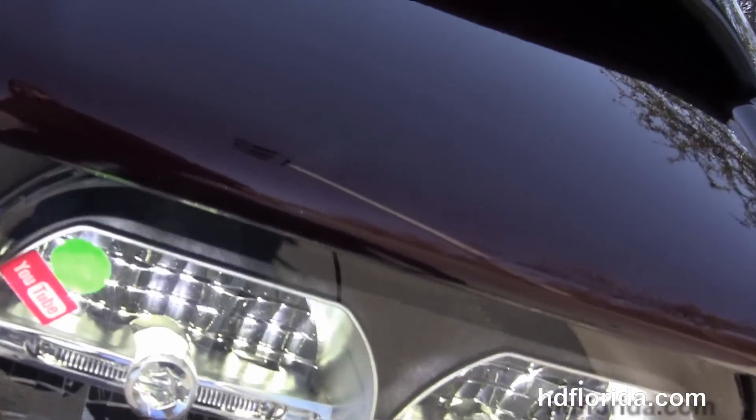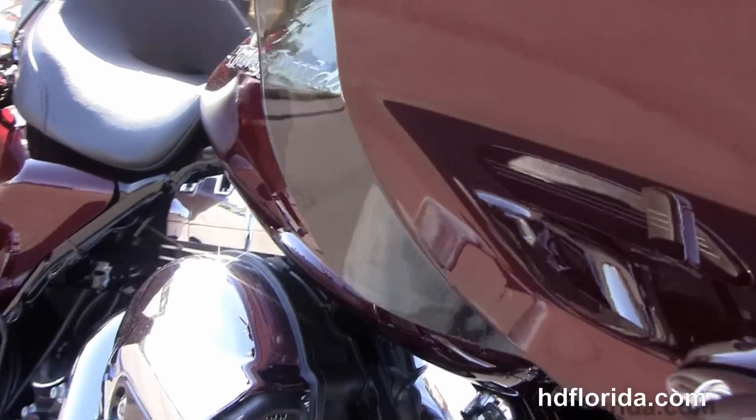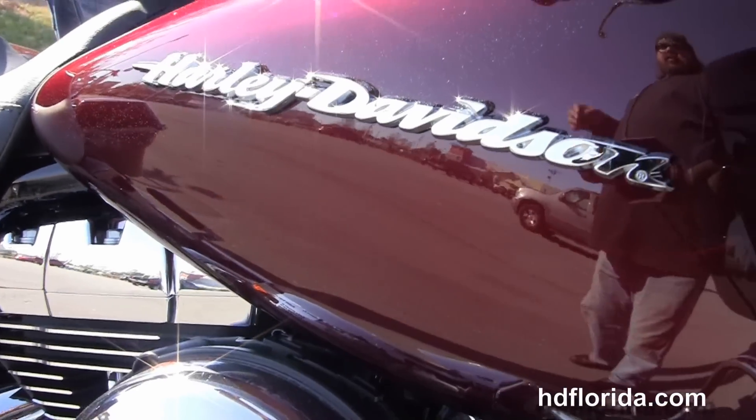It has the factory-upgraded reflex-linked ABS, the factory-upgraded key fob security, and new twin reflector Daymaker LED headlamps out front. It's in mysterious red sunglow, in stock and ready for immediate delivery.